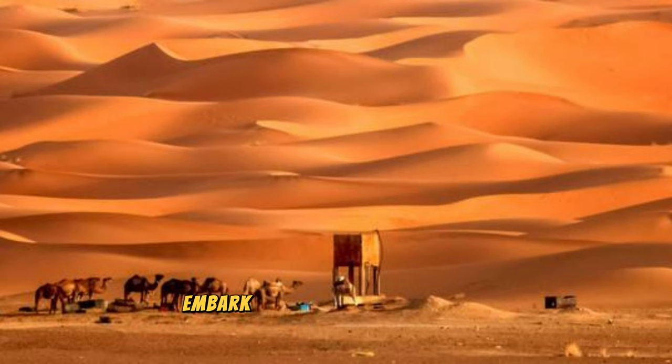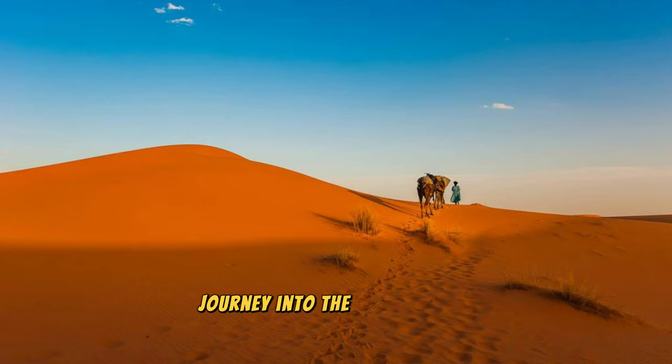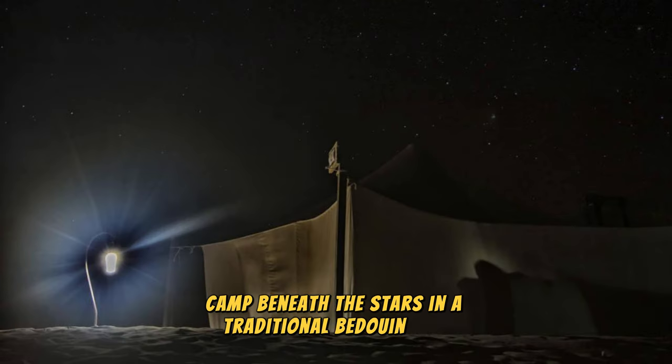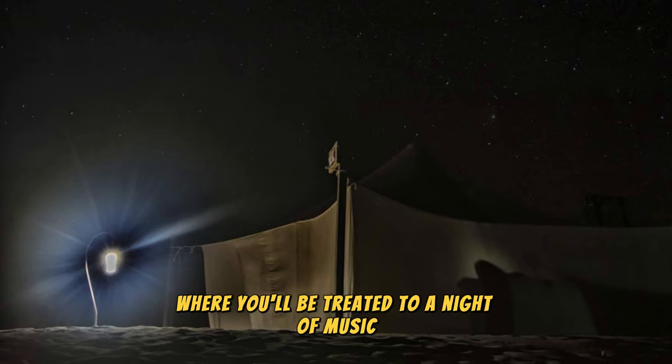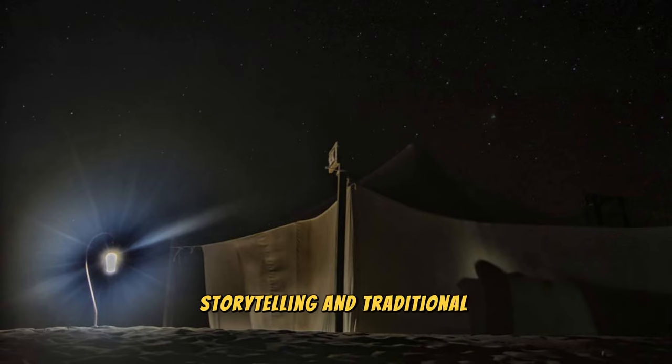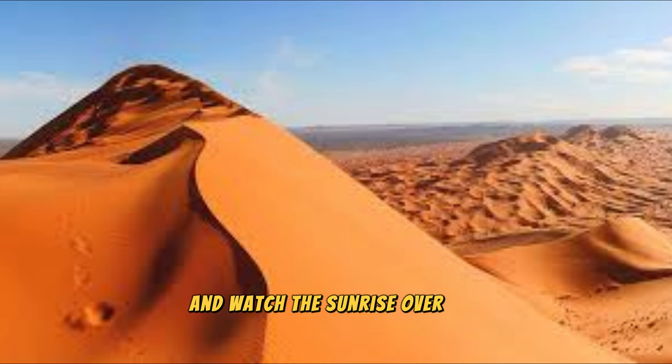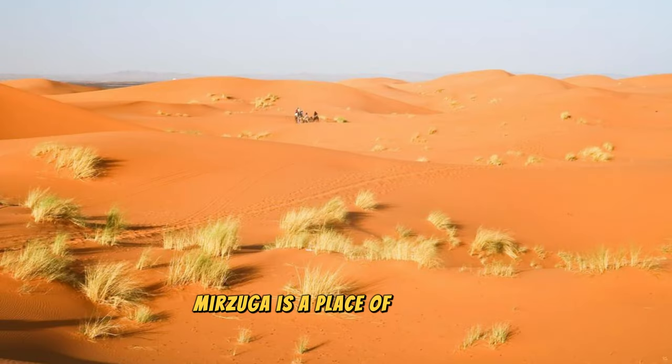Merzouga Desert. Embark on a desert safari in the dunes of Merzouga, where endless sands, starry skies, and Berber hospitality await. Journey into the heart of the Sahara on a camel trek, traversing towering dunes that stretch as far as the eye can see. Camp beneath the stars in a traditional Bedouin tent, where you'll be treated to a night of music, storytelling, and traditional Moroccan cuisine around a crackling campfire. Wake up to the first light of dawn and watch the sunrise over the dunes, casting a golden glow over the desert landscape. Merzouga is a place of timeless beauty and magic, offering an unforgettable desert experience for adventurers and dreamers alike.